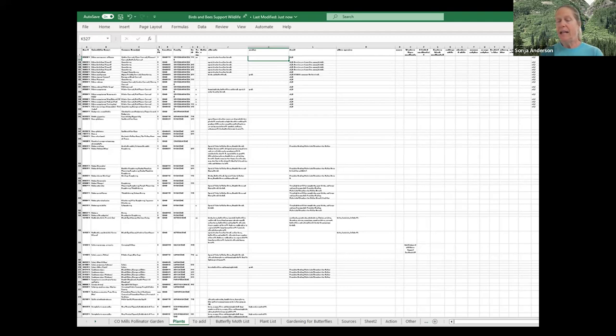I looked at existing protocols from Penn State, Colorado State, and the Xerces Society, then adapted them for my situation. With my colleague Ann Fraser and a group of volunteers, we started collecting this data and did so for about five years. Ann and one of those volunteers is now collecting the same type of data at our Chatfield Trial Gardens on Plant Select plants.